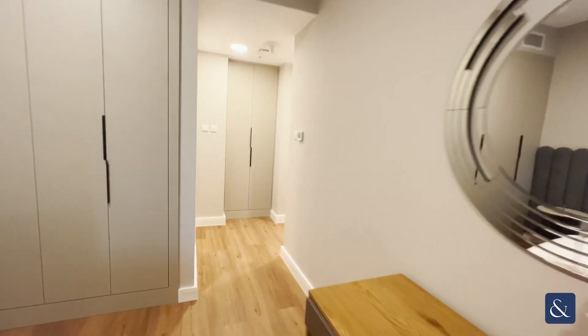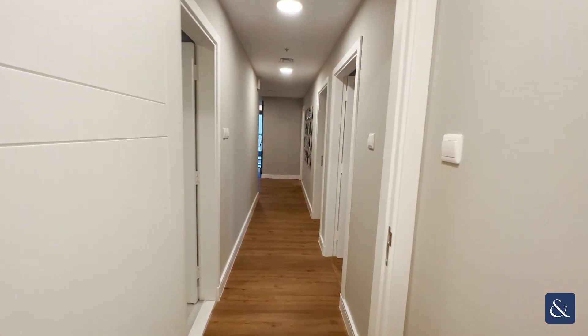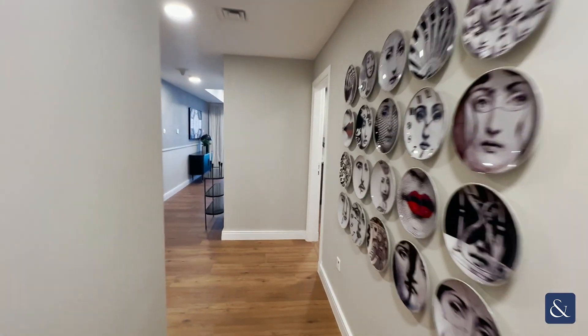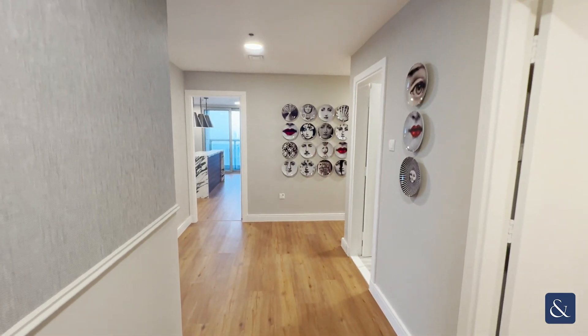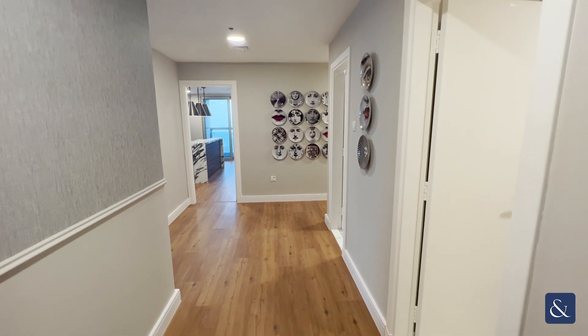If you are interested in taking this property or any other property managed by Allsop and Allsop Real Estate, please don't hesitate to get in touch on the details below. My name is Lewis and I'm a Dubai Marina Specialist. If you are interested in this property, please come down for a viewing — just get in touch with me on the details below. Thank you.